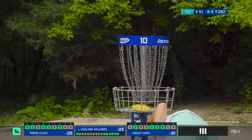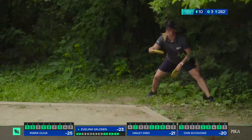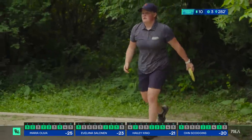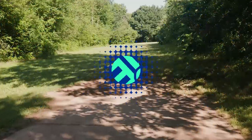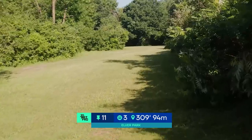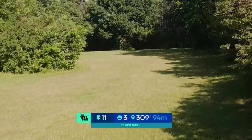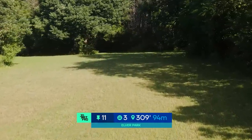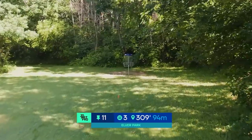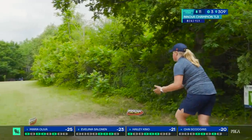Especially after how good those drives were. But the storm's rolling in — it's hot, it's humid, and the sky's starting to get dark. We were hearing there were calls of thunderstorms at 6 p.m. At this point in the round, it's probably around 4:50, 5 o'clock. So we're hoping to get through this round before the rain hits. This is hole 11, par 3, 309 feet. There is no out of bounds at Elver Park, but this is such a beautiful hole because it's kind of like natural OB — if you get off the fairway, you are not going to be able to get out and up and down easy. You want to make sure you keep it straight.